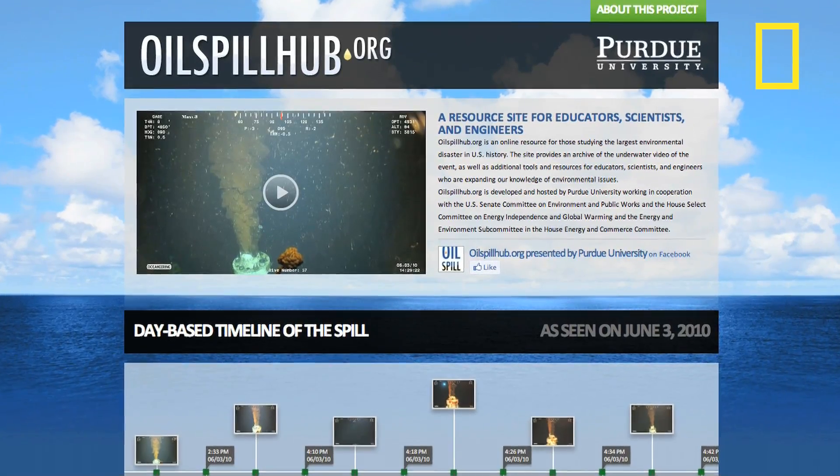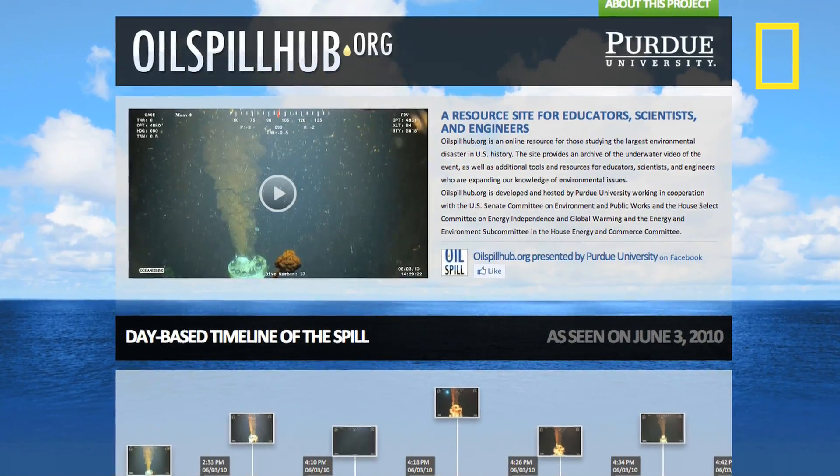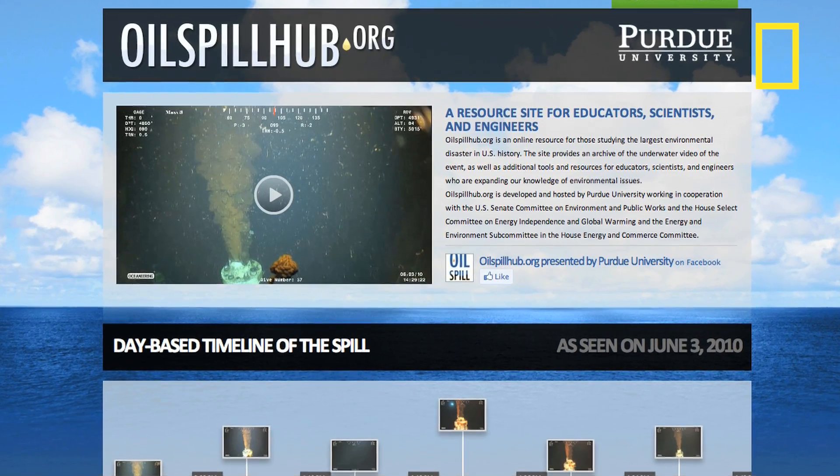Worley has created a website showing more than 160 hours of video of the spill at oilspillhub.org.